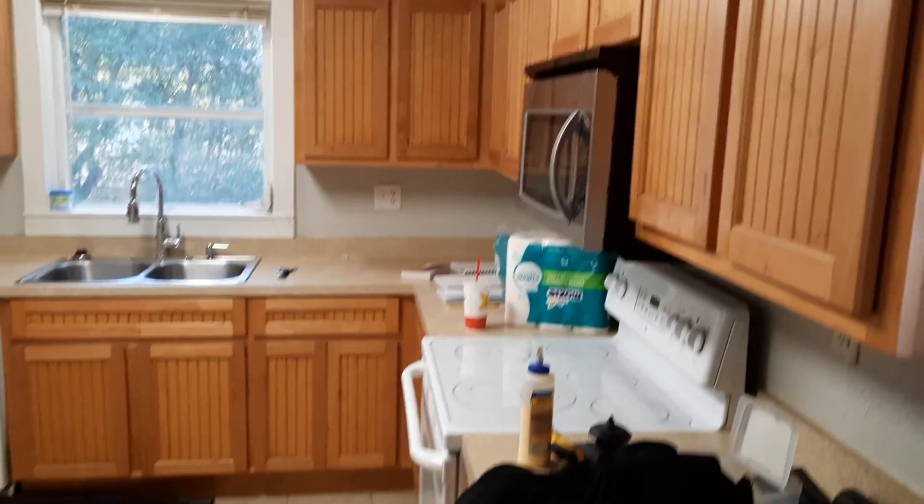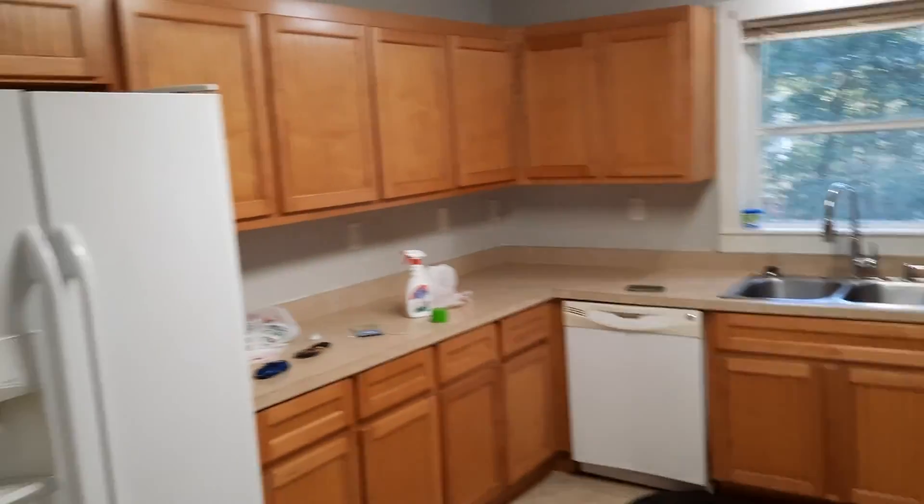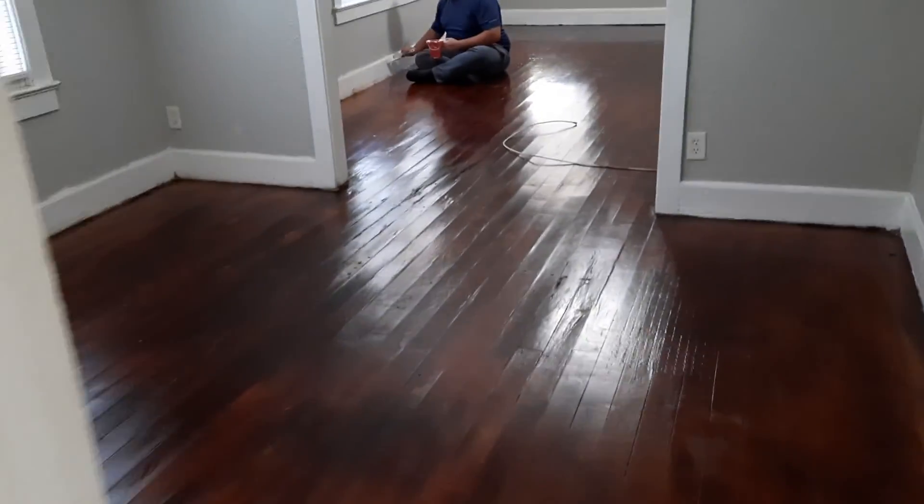This is the kitchen — gobs of storage space, nicely well lit, all that good stuff. Bathroom's in there. They're getting washed and doing the baseboards — these are the owners, they're finishing up the baseboards from redoing the floors.